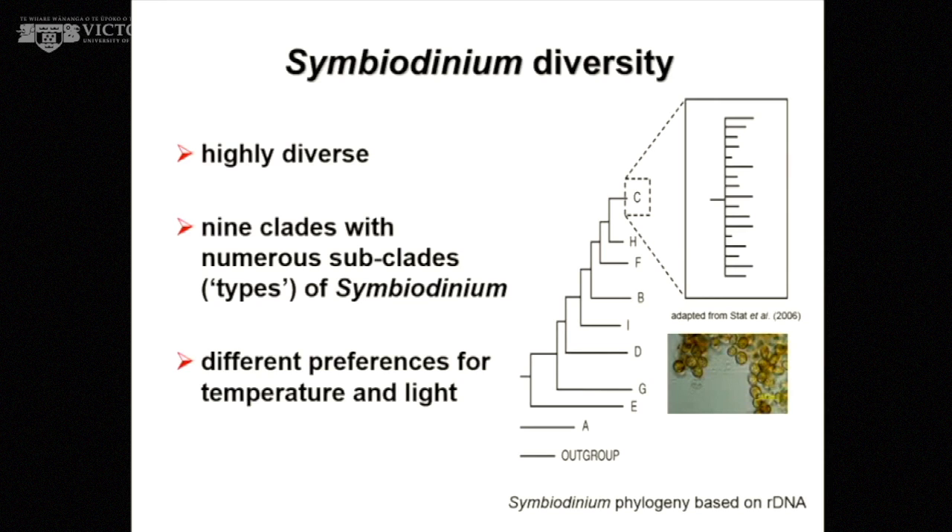The advent of molecular taxonomy meant that we could start teasing apart these different algae and recognizing that in fact there are potentially hundreds of types — many different species. They're all belonging to the genus Symbiodinium, and there are nine clades, lettered A through to I. Within those there are multiple subtypes, and clade C is the most diverse — with hundreds of types — and is very common in the Indo-Pacific especially.